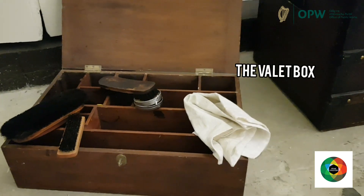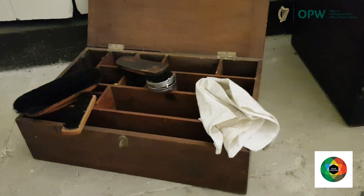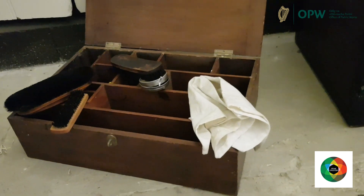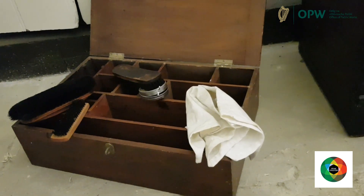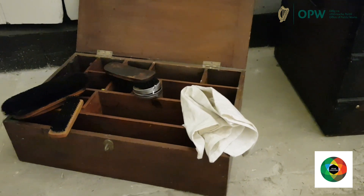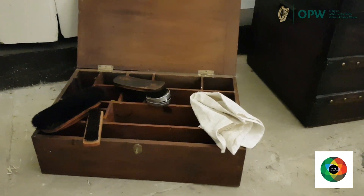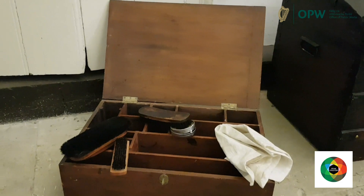This box here is known as a valet box. A valet would have been employed to the head of the household. He would accompany his master on all of his journeys and was expected to be very respectful and polite. At the beginning of each day, the valet would accompany his master for his morning routine. He was asked to shave his master and often acted as a hairdresser.